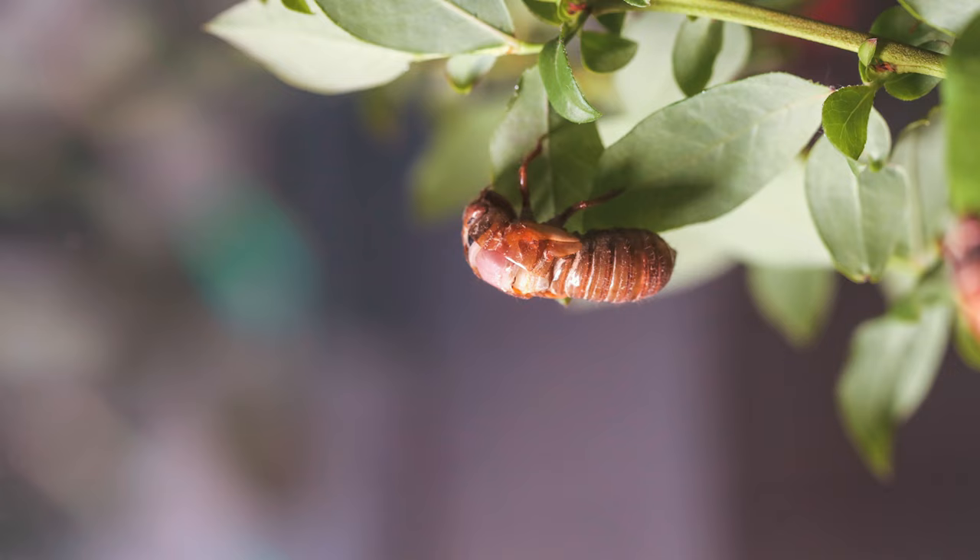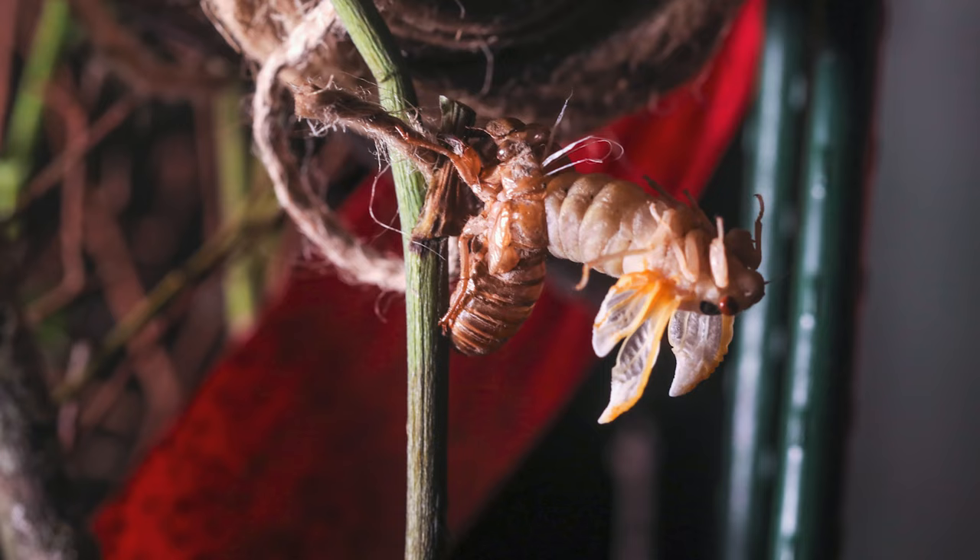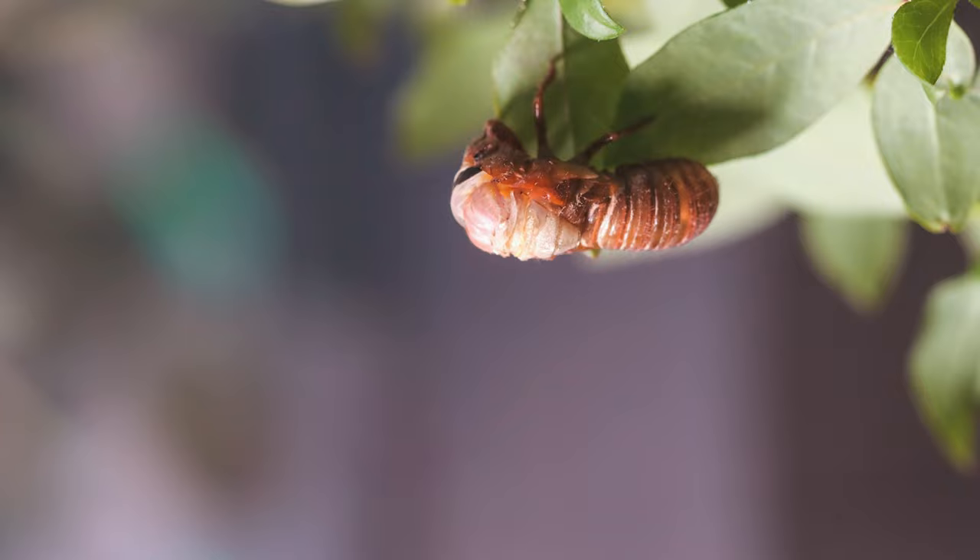For these time-lapses I used my Canon 100mm f2.8. I took photos at about 20 to 30 second intervals until the cicadas had hatched. For the first time-lapse, which would have been my best one, I should have left the camera running longer.